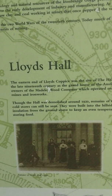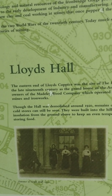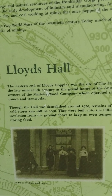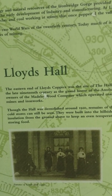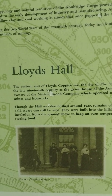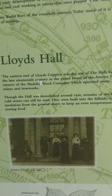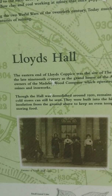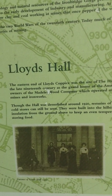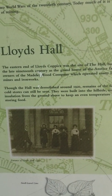The eastern end of Lloyds Coppice was the site of the hall built in the late 19th century as the grand home of the Anstice family, owners of the Mabley Wood Company which operated many local mines and ironworks. Though the hall was demolished in 1920, remains of the former coal stores can still be seen — they were built into the hillside using insulation from the ground above to keep an even temperature for storing food.